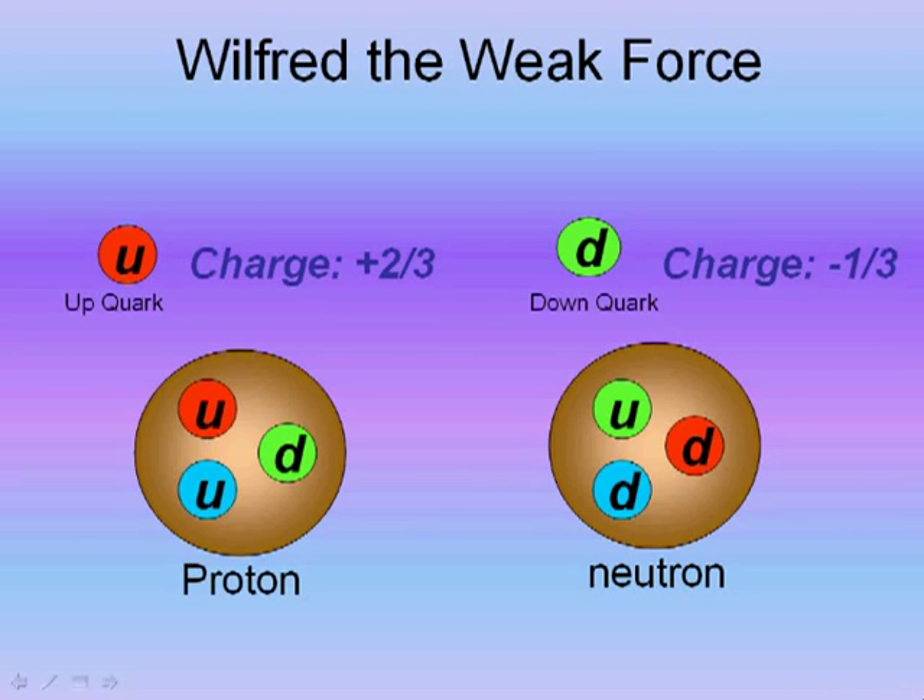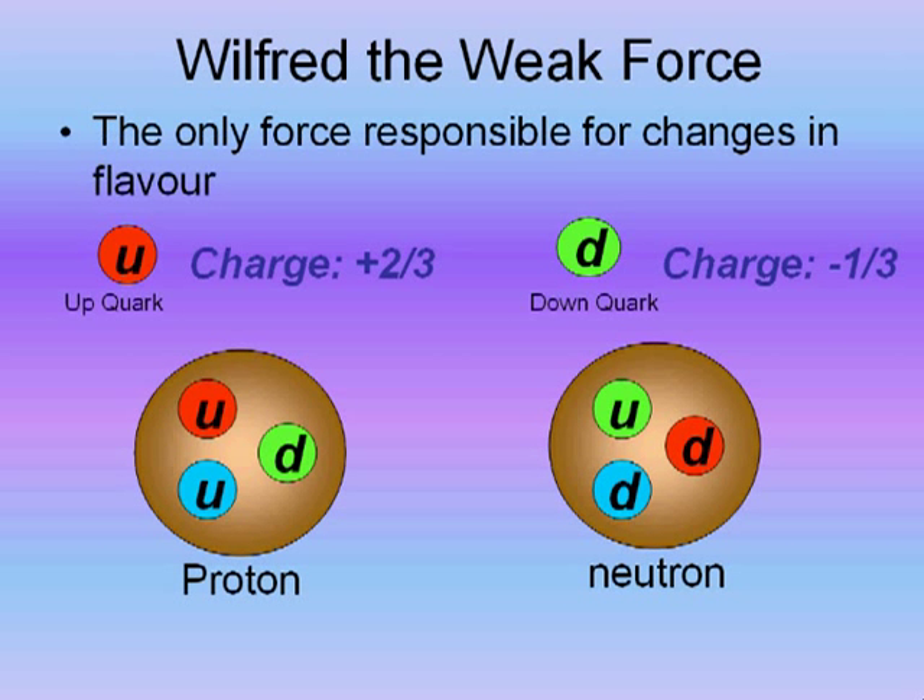As you will already know, everything in the universe is made up of protons, neutrons and electrons. You may also know that there are smaller particles called quarks and leptons that make up protons and neutrons. There are six different flavours of quark, but all stable nuclei in the universe are made up of two flavours of quark: the up quark and the down quark.